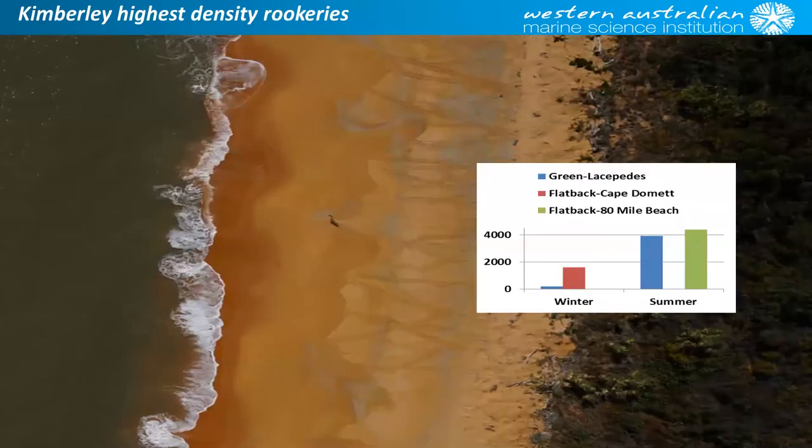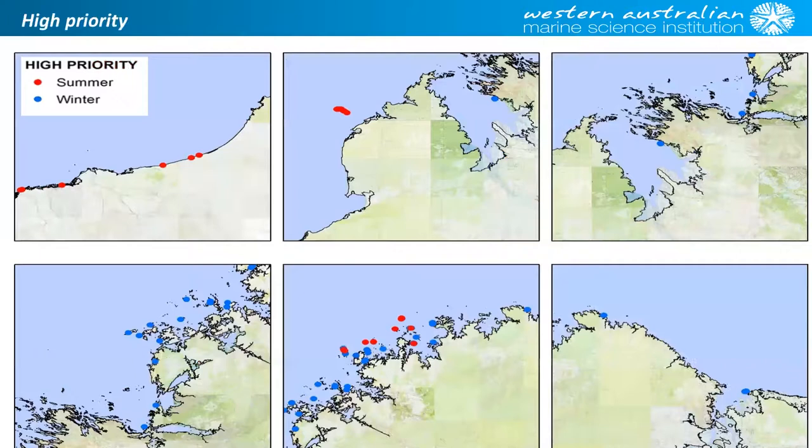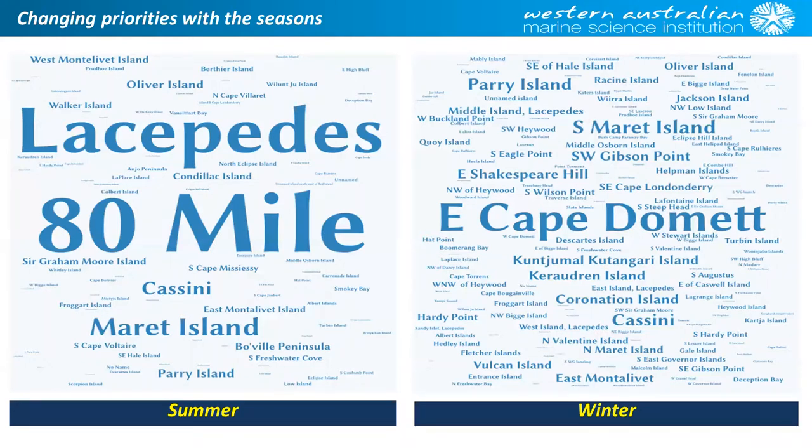So we're left with three high-density beaches and a range of other beaches that we may or may not be able to get to. We're breaking that up into traditional land and saltwater country and trying to tailor our information to local management levels. Using a word cloud showing all our data — summer on the left and winter on the right — the management message is that we have different places to focus on depending upon the season.